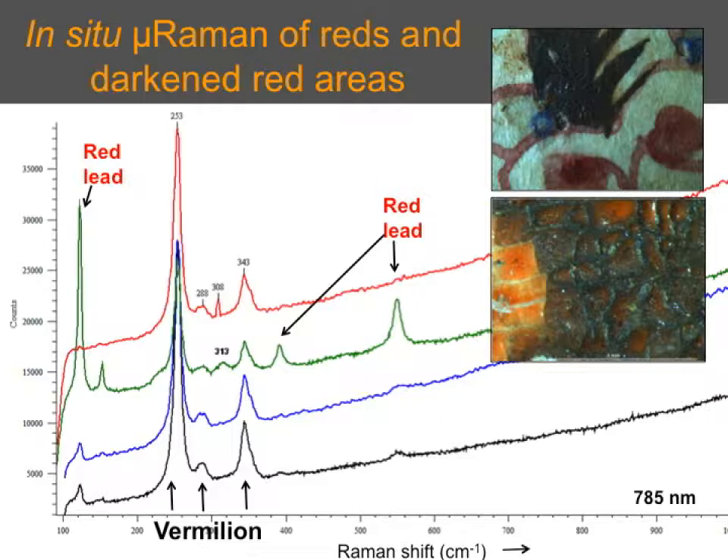We were quite interested in understanding what was going on with darkening in a lot of the red areas. From XRF we knew we had a combination of lead pigment and mercury-containing pigment — vermilion and red lead — confirmed by X-ray diffraction. Initially it seemed like we had mostly red lead and a little vermilion, but when we did Raman, it seemed the other way around: great peaks for vermilion and less information from the red lead, partly because vermilion is a great Raman scatterer.